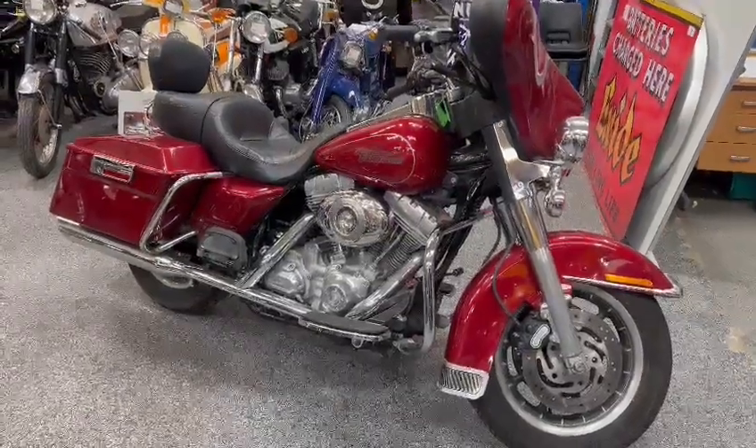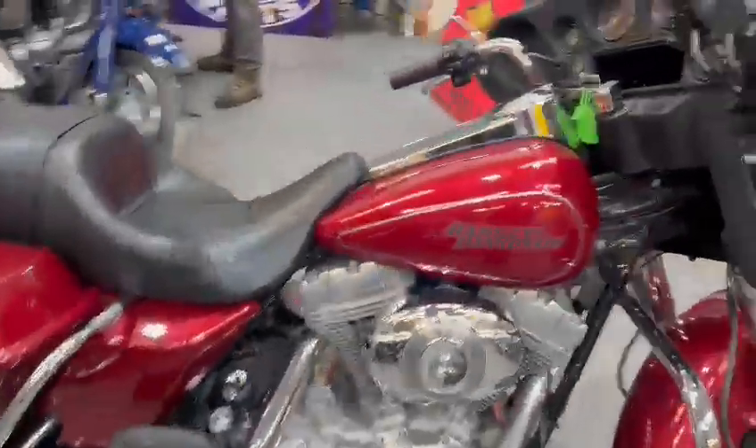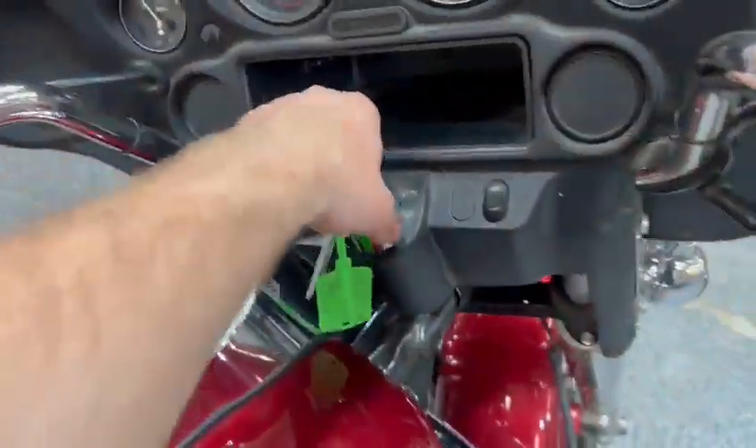Right then guys and girls, here we go — fair-looking machine, the Harley Davidson. Just landed with us for our next sale, just pulled it into the shed myself.